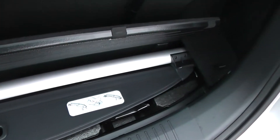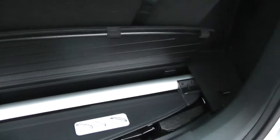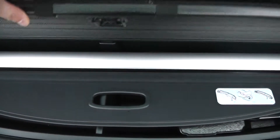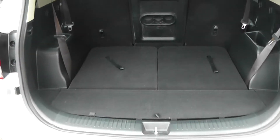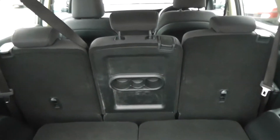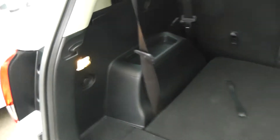Underneath there is a rear luggage cover, which you can attach into these holes either side to keep anything from being on show. There are also added storage compartments underneath. We can push down the back seats nice and easy — you'll notice there's a lot more boot space. The middle seats fold down as well, so you can have as much space in the back as you wish. There's also boot lighting and a 12-volt socket to the left.